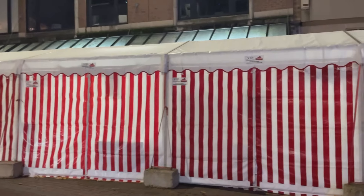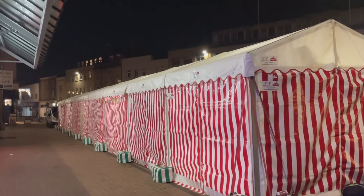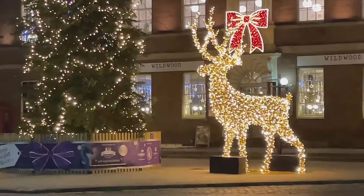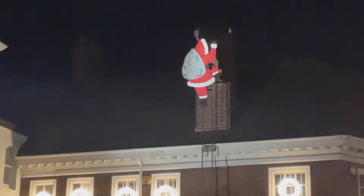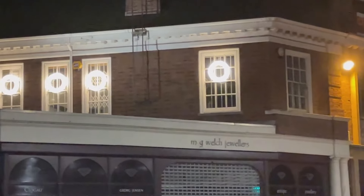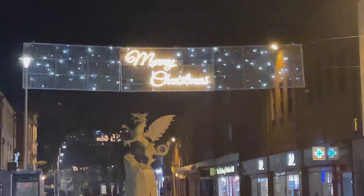This is obviously closed at the moment, but this will be a craft market running throughout the Christmas period. Just going back the other way a minute to notice some decorations up here. I recognise this one from last year — we've got Santa climbing out the chimney on the Welch's Jewelers, and some more very sparkly lights going down the high street. That's beautiful.